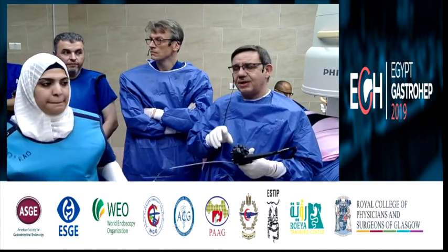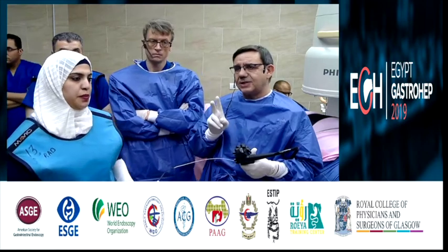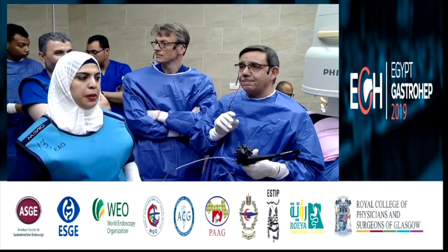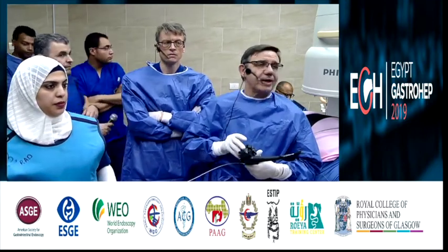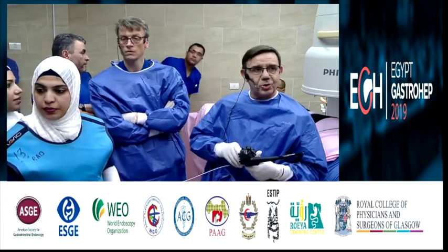The case is very interesting because as you can see now, we have two stents that have migrated. We need the fluoroscopy picture — the X-ray and the endoscopy image, please. Can you show us the X-ray and endoscopy image?